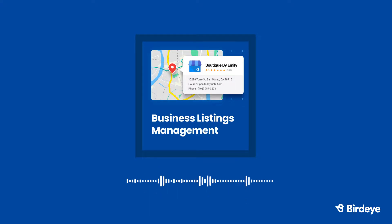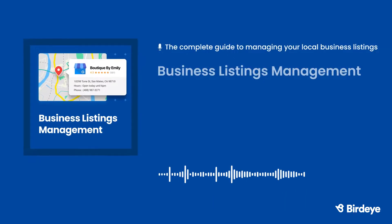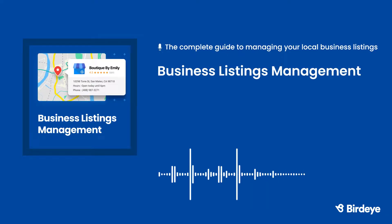Today, most people turn to search engines to learn more about a business. And that's why it's more important than ever to make sure information about your business is correct all across the internet.